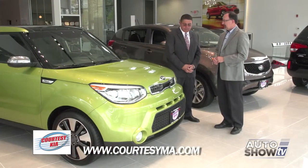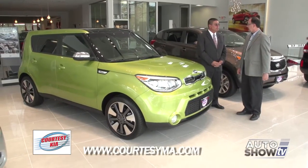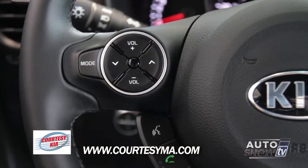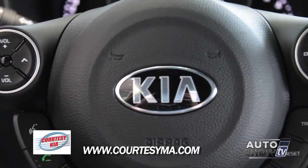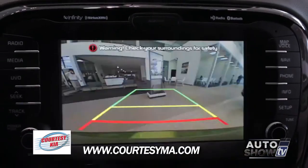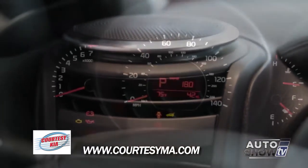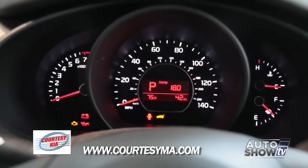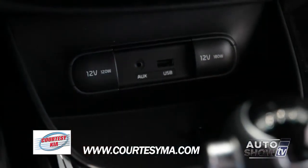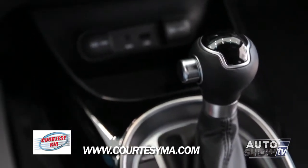A little bit about the technology in the Soul, because it seems to be a very forward-thinking kind of vehicle. It has, like all the Kias, Bluetooth hands-free technology, the UVO eServices that alerts the driver through the radio of any problems the vehicle might have or service reminders needed, and a navigation system that's all new this year — state-of-the-art. It has all the technology in the Soul that a top-of-the-line Cadenza might have. All of the vehicles are full of technology, and most of it is standard equipment.